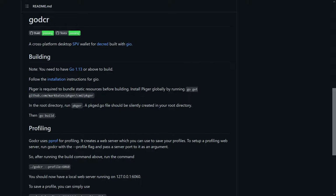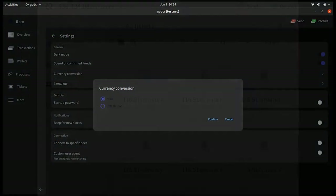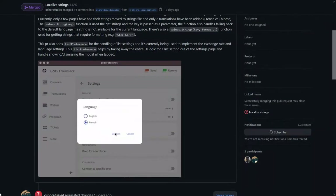The mobile wallets also now display Politeia proposals and the wallet's Decred value in US dollars. The upcoming desktop wallet GoDCR has had a number of additions, such as an initial dark mode implementation, a tickets overview, tickets list, and restore wallet. There is also a max button for setting the maximum DCR amount that can be sent, loading animations, and language translation infrastructure.